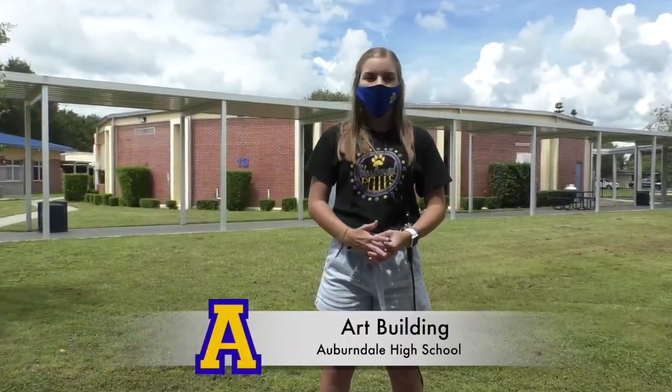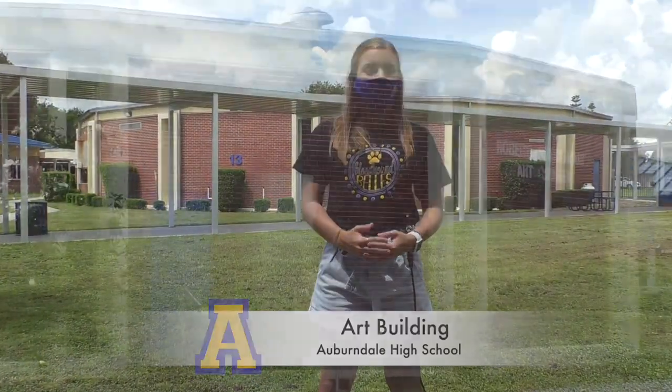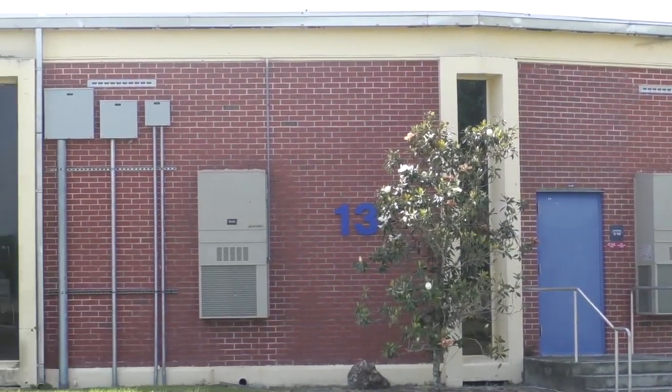The building behind me here is our art building. A fun fact about this building is that it used to be the home of our media center. There will be one-way entrances and one-way exits to this building, and it is also known as the 200th building while looking on your schedule.